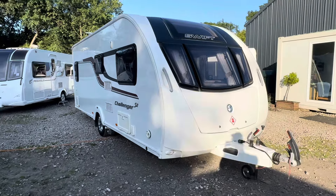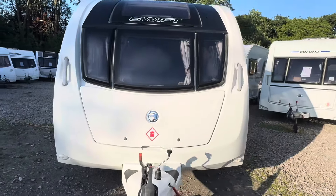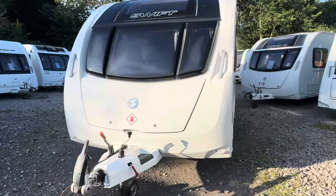Hello, it's Paul at Staffordshire Caravans. Today I'm going to show you this lovely 2015 Swift Challenger SE570.